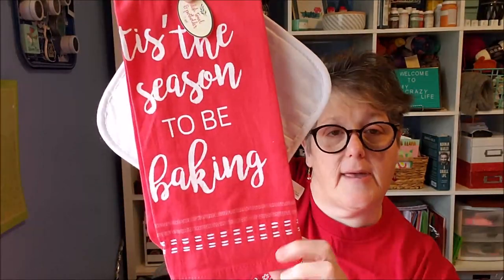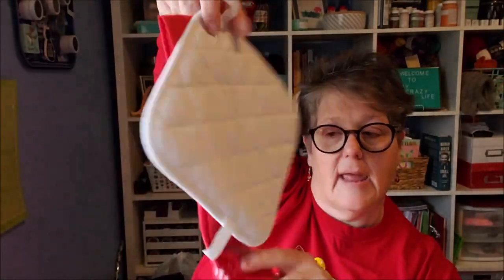Last Christmas I picked up this apron and it says 'Tis the Season to Be Baking.' I may give this to somebody and gift it with some cookies or a cookbook. I grabbed it on clearance — just one. I don't need a hundred of them. I grabbed one when I saw it, so that's definitely going into somebody's gift this year.